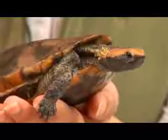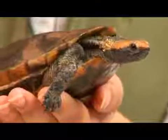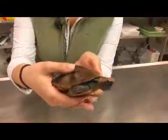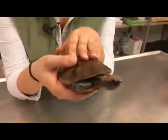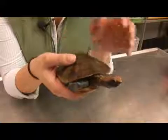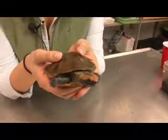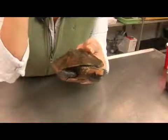Here we have a twist neck turtle. Its scientific name is Platymes platycephala. They are found in central parts of South America and they are actually the last remaining turtle in the genus Platymes. The other members of this genus have been recently reclassified in 1985 into the genus Acanthrokeles.